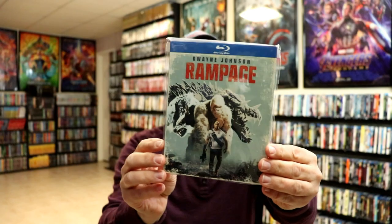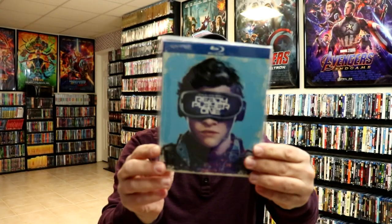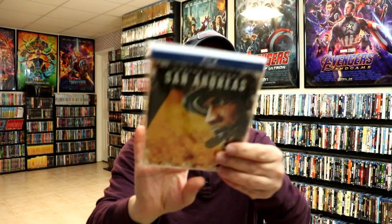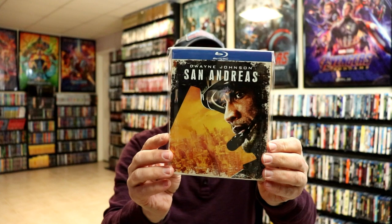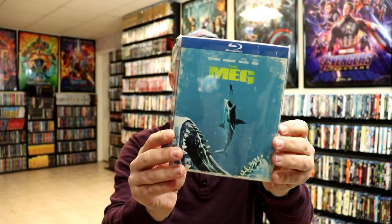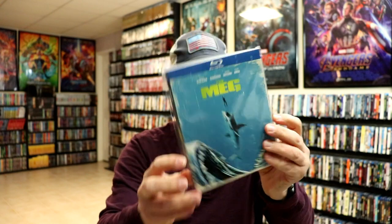Pacific Rim, Rampage, Ready Player One, San Andreas, Tarzan, The Meg, and Tomb Raider.